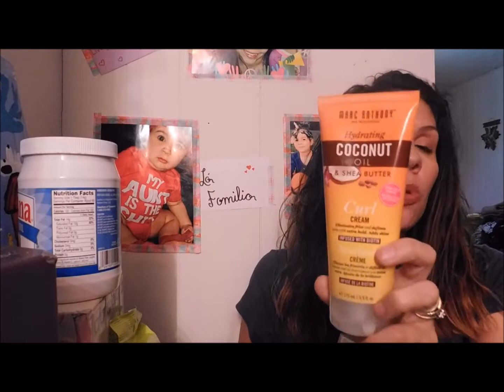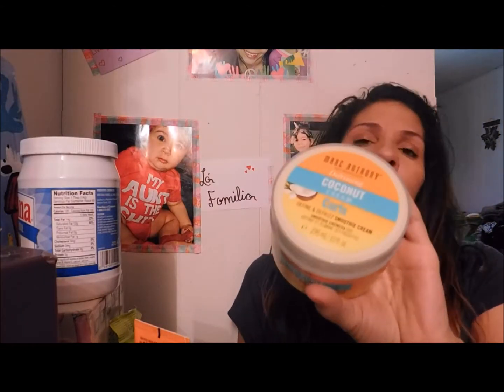At my local Walgreens I also picked up two other hair products from the brand Marc Anthony True Professional. I got their Hydrating Coconut Oil and Shea Butter Curl Cream — supposed to eliminate frizz and rejuvenate hair — and their Defrizzing Coconut Smoothie Cream. The smell is amazing. They were actually buy one get one free this week, so I figured I'd try them while working on restoring my hair. I'll give you guys a full review after a few uses.